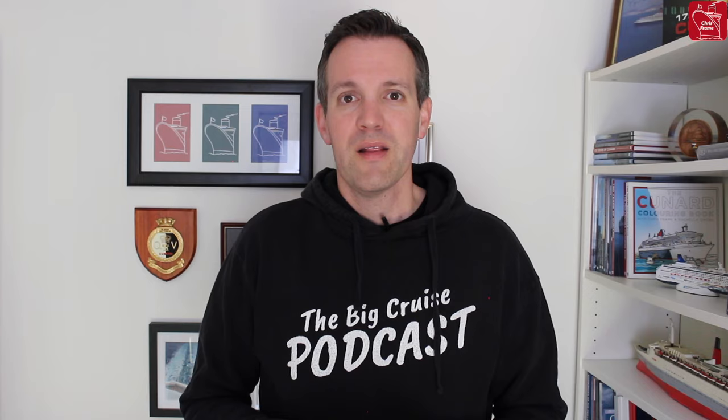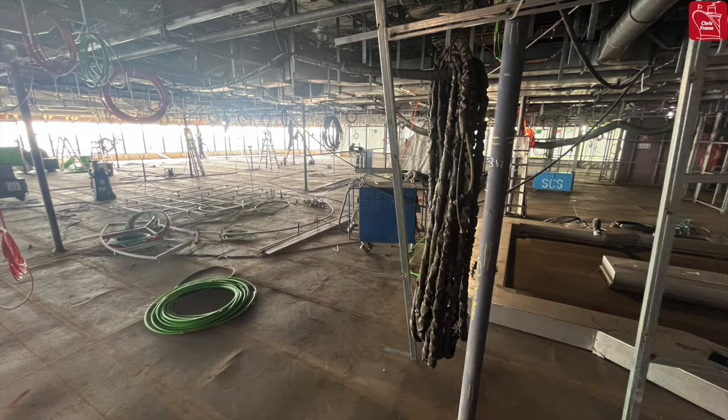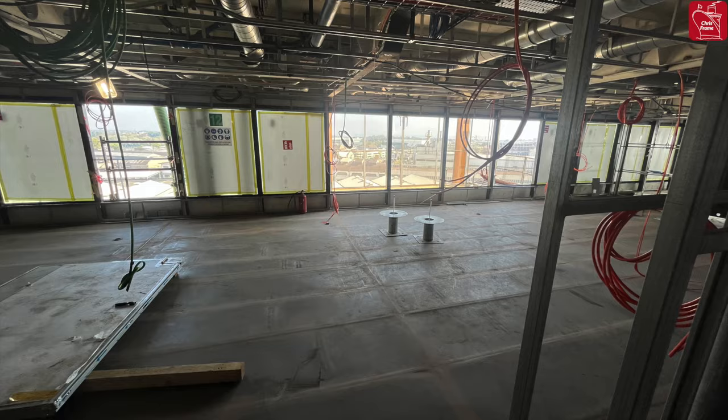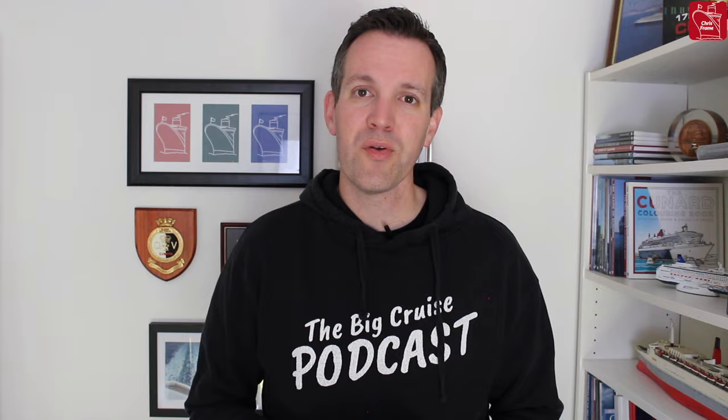We'll get to the pavilion a little bit later, but to start the tour we'll make our way inside the ship, up the A stairway and forwards to the Commodore Club. The Commodore Club on Queen Anne is not only the largest Commodore Club on a Cunard ship, but it also has a dual purpose — a bar at night and a fantastic place to enjoy a coffee during the day. It's positioned right next to the library, so you can grab a book, make your way into the Commodore Club, have a nice drink, sit down by a window and enjoy a quiet morning on board.